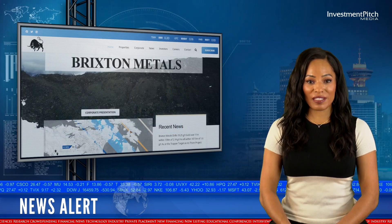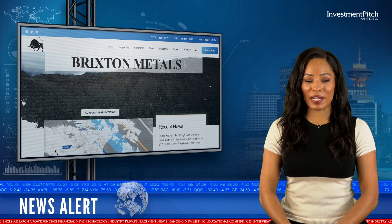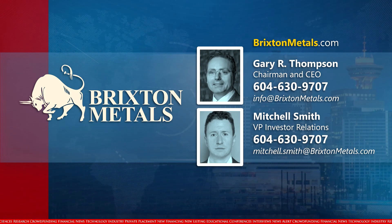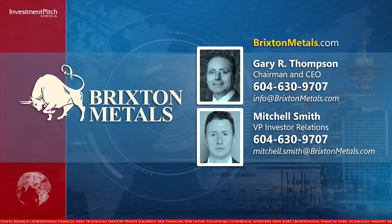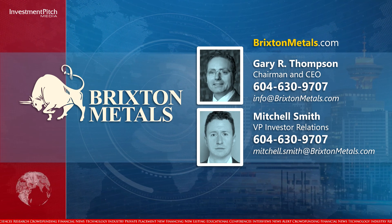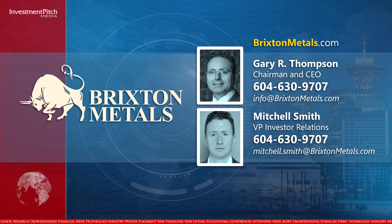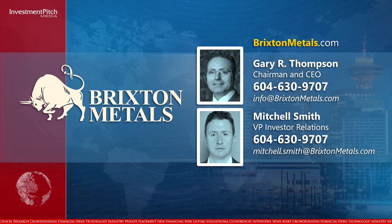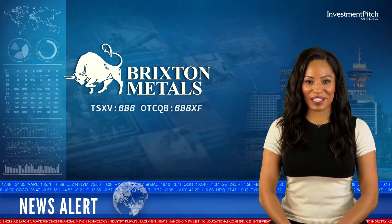The shares are trading at $0.195. For more information, please visit BrixtonMetals.com. Contact Gary R. Thompson, Chairman and CEO, at 604-630-9707 or email info@BrixtonMetals.com. Investor Relations is handled by Mitchell Smith, VP Investor Relations, reachable at 604-630-9707 or Mitchell.Smith@BrixtonMetals.com.